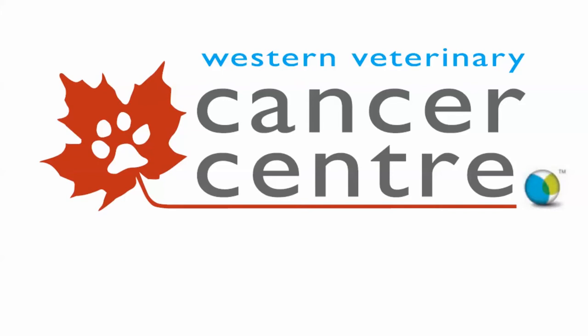Hi guys, this is Dr. Neil Malden from the Western Veterinary Cancer Center, part of the Western Veterinary Specialist and Emergency Center located in Calgary, Alberta, Canada.